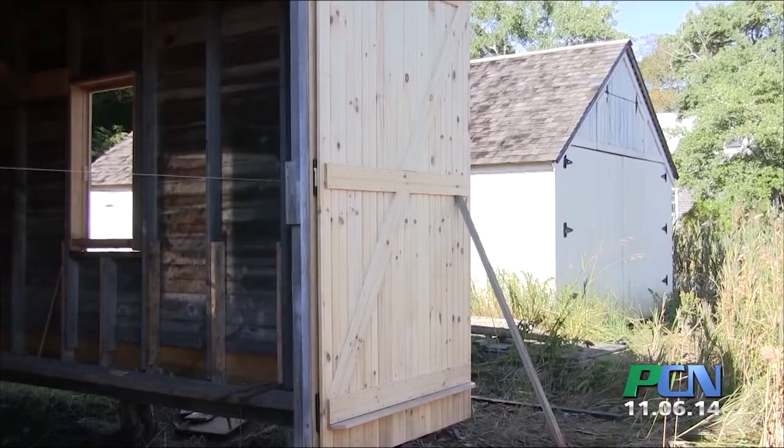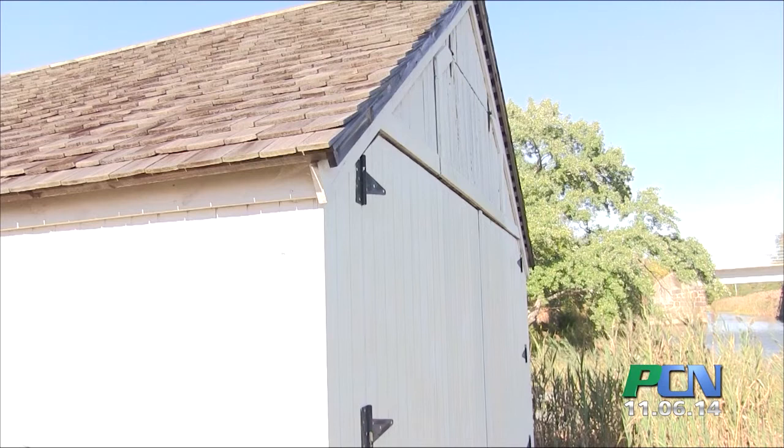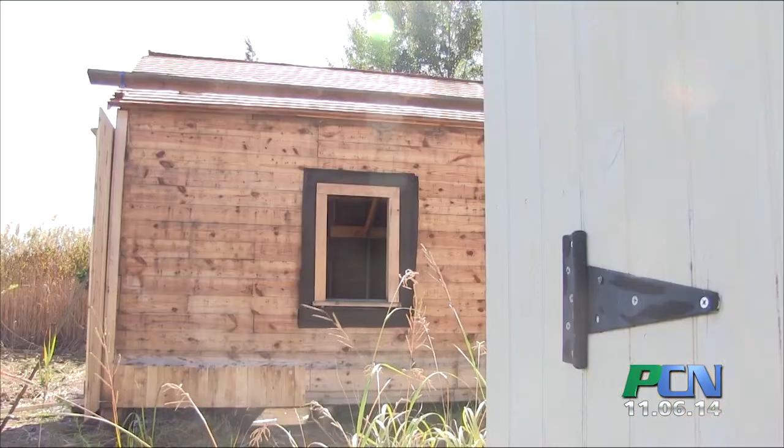For hundreds of years, from the 1700s on, ships have been built here in Kingston, and these two buildings represent that long history. These two boathouses, so close to the river, were not accidentally put here. They're very close because they were used for storage of boats and for boat building.